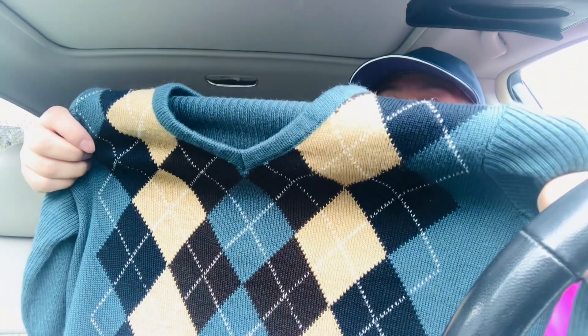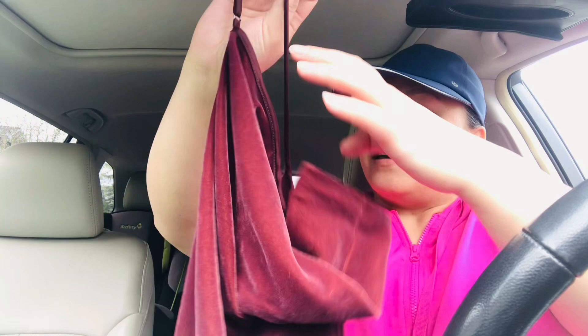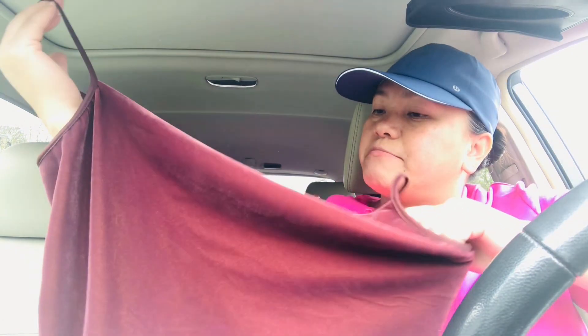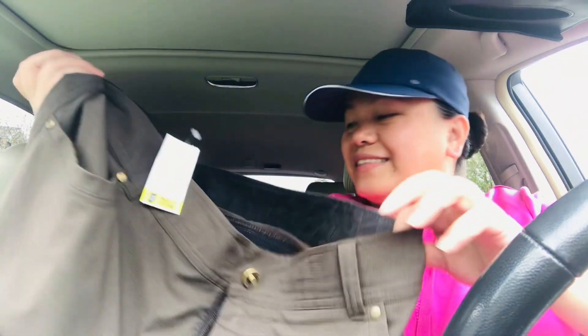Now let me show you what I got from the Salvation Army. We have this wool blend sweater in size large for $3.99 — I always pick up sweaters even in warmer weather so I can list them in the fall. Then the next one is this velvet tank top in size medium, Banana Republic. And then I found a men's shorts — this is a cool brand — and this one costs $7.99.